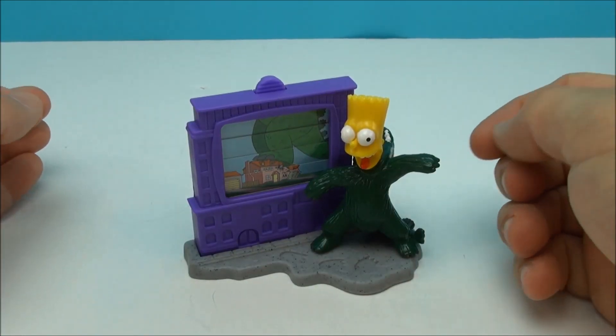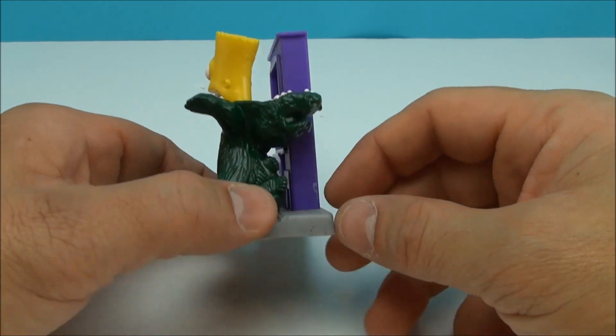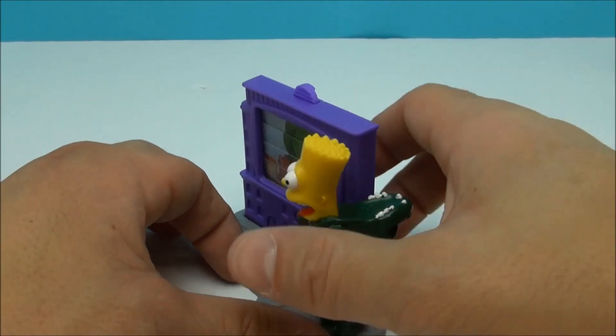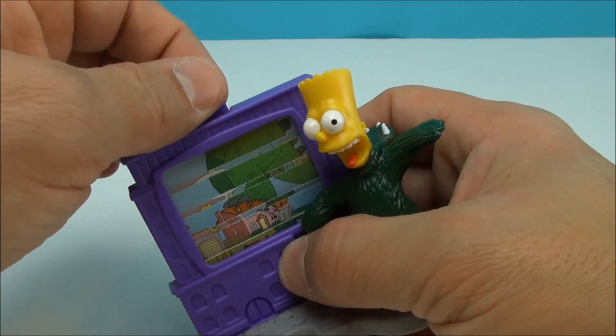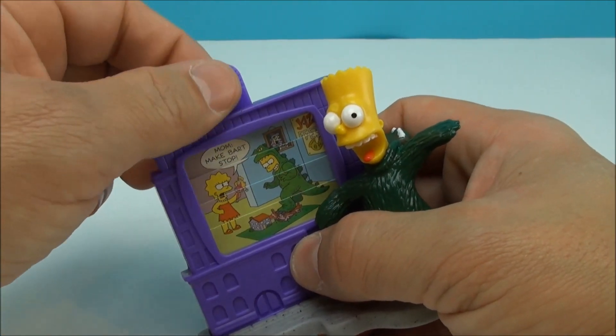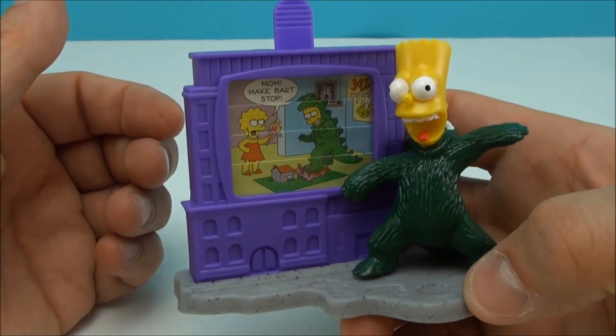And lastly, we have Bart dressed kind of like Godzilla. His head is open, he's making faces at you. Looks like he's stepping on a house here. Let's open it up — 'Mom, make Bart stop.' So the house is actually normal size. How cute is this thing?